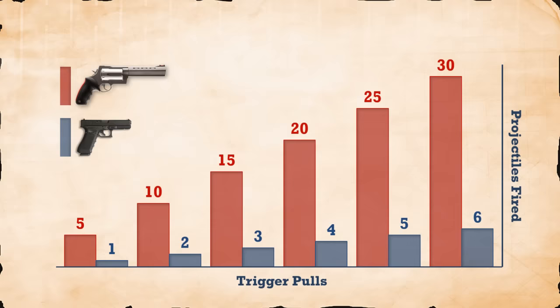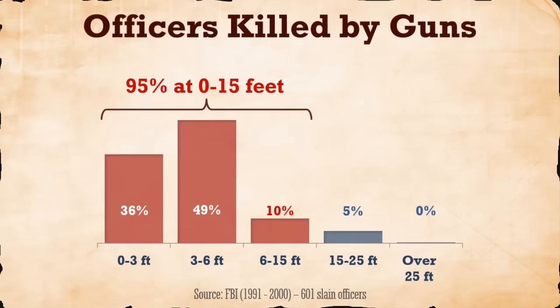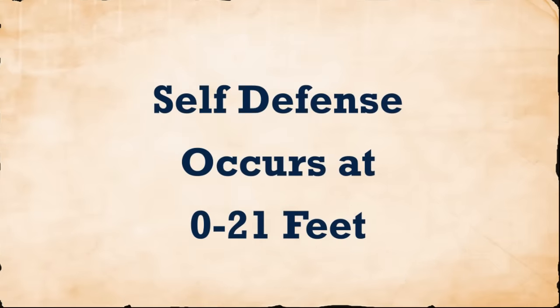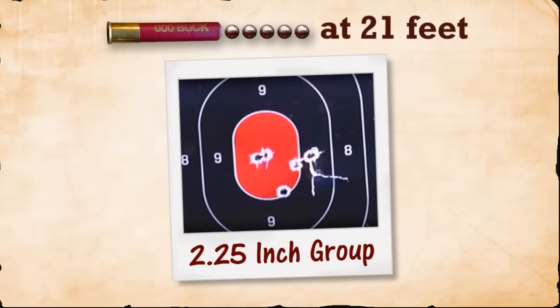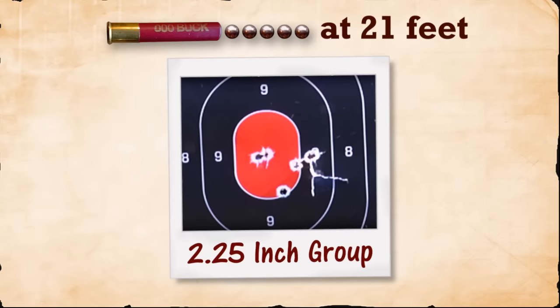That looks great on paper, but if you're smart, you're wondering about range and accuracy. Back to real gunfights: the New York City Police Department kept records on engagement distances. 88% of gunfights occurred at 21 feet or less. The FBI studied 601 cases where law officers were killed by guns and found 95% of slayings occurred at 15 feet or less, with no officers killed from more than 25 feet away. The big takeaway: for self-defense, accuracy at over 21 feet is not a priority. Here's how the Raging Judge Magnum groups those five Triple-Ought pellets at 21 feet — two and a quarter inches center to center. This would be a solid grouping of single shots at the range and a miracle grouping for the first five shots of a gunfight.